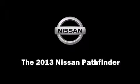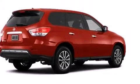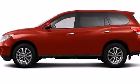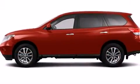Come test drive this 2013 Nissan Pathfinder. Under the hood, you'll find a 6-cylinder engine with more than 250 horsepower, providing a smooth and predictable driving experience.